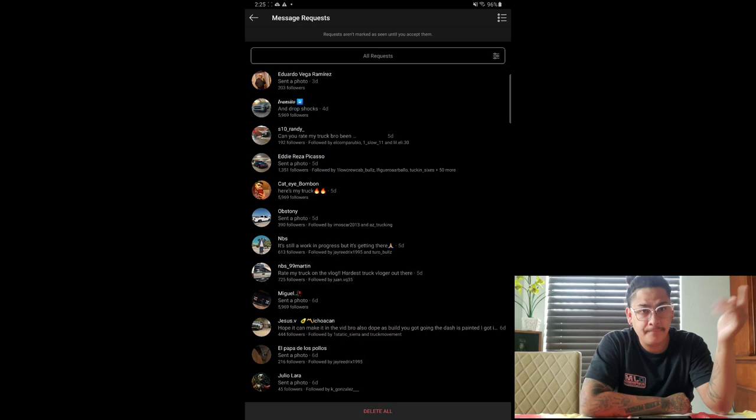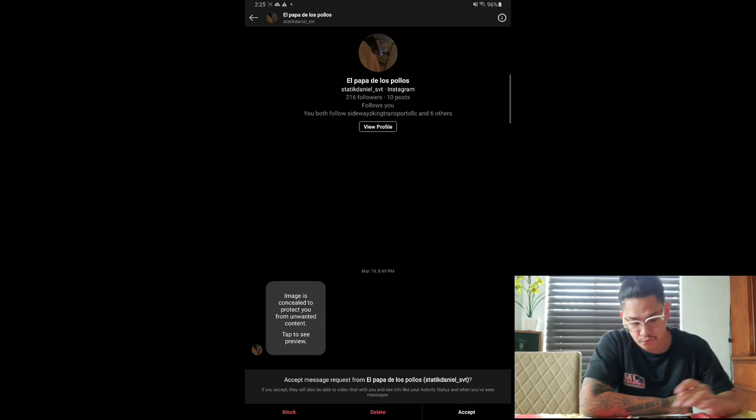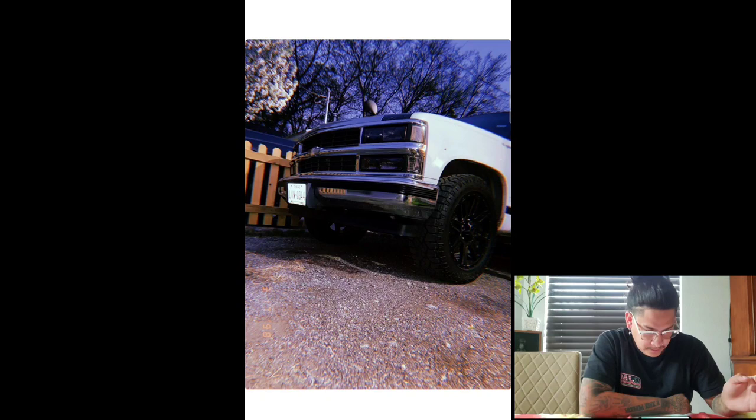Okay, next one we got is El Papa De Los Pollos. So it's just a little front-end pic. Don't know if it's a Tahoe or an OBS. There's not much to see in this picture — give this one a five.